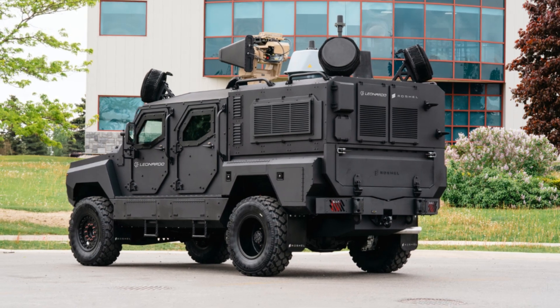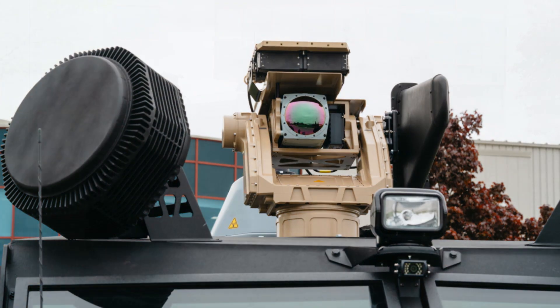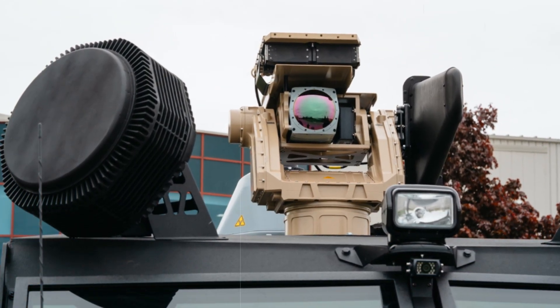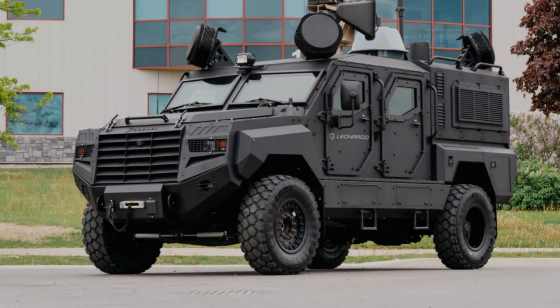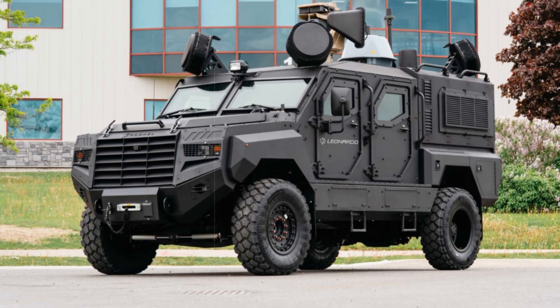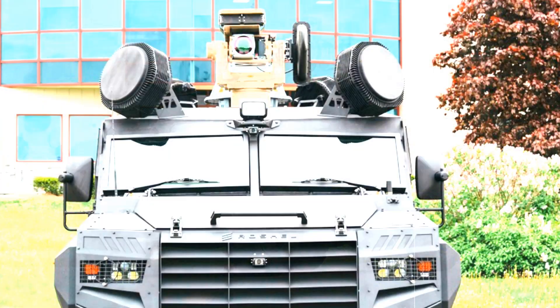Roshel's armored platforms have seen widespread global adoption since 2018. In addition to their Counter UAS configuration, the Senator series has been deployed in roles ranging from medical evacuation to riot control. The MRAP variant, introduced in 2023, features a double V-hull and insulation for both thermal and acoustic shielding, supporting a payload of up to 2,000 kilograms and integration with advanced weapons systems and electronics.